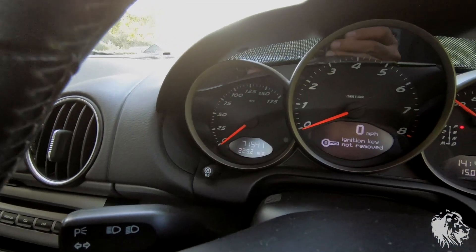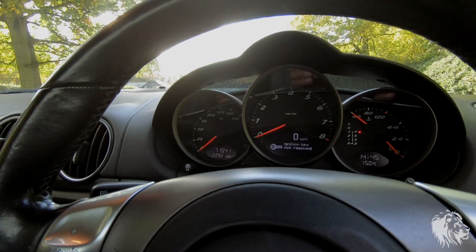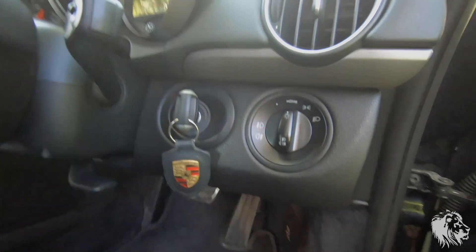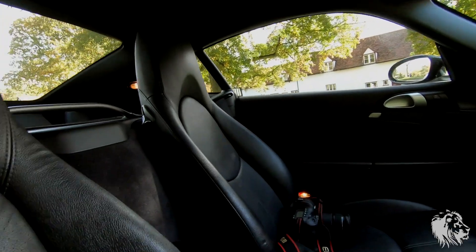It's covered 71,541 miles and was serviced earlier this year, so it's not due again until the start of 2022. It looks in fabulous condition.